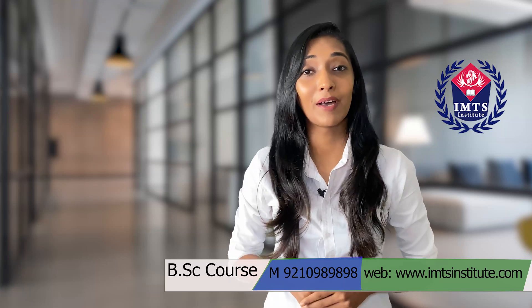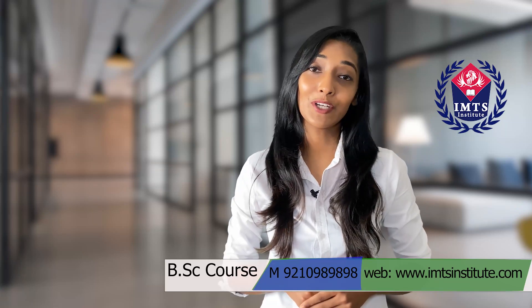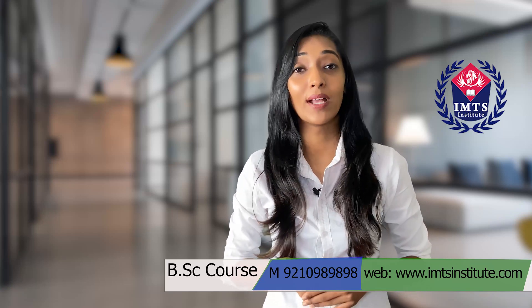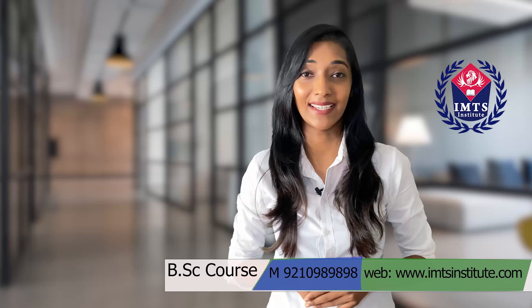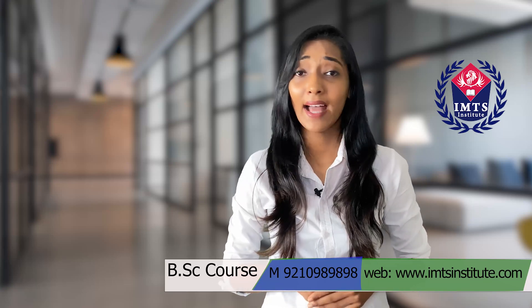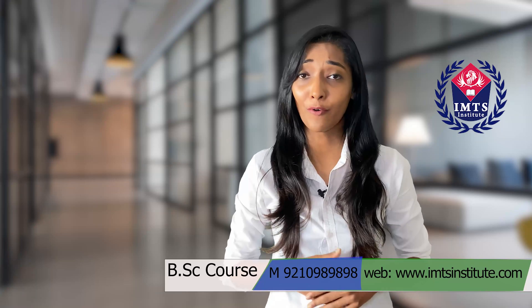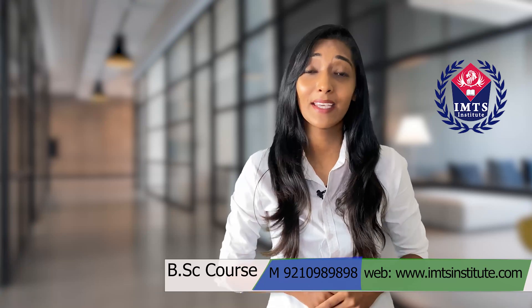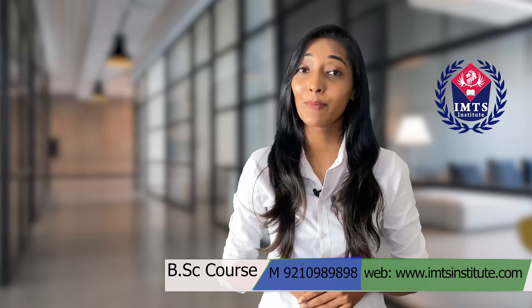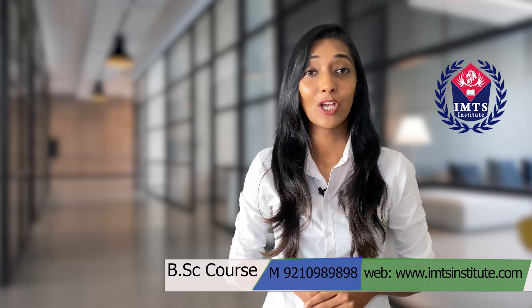You can easily check all courses from our website www.imtsinstitute.com and you can also call us on 9210-989898. The process of admission at IMTS is in online mode and there is no compulsion to visit our office, but if anyone wants, they are most welcome. Study materials will be provided online and specific e-books will be given.